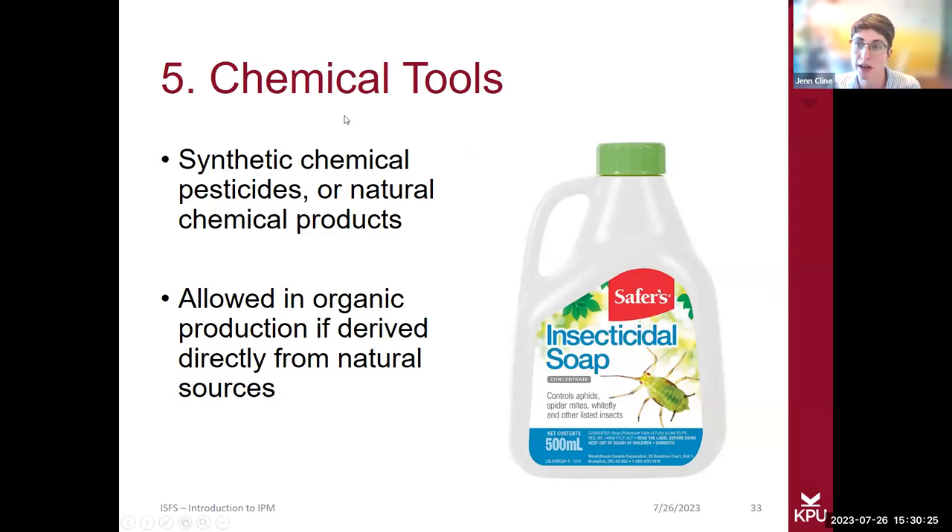Last but not least, there are chemical tools utilized to deal with pests and diseases. These are often the last line of defense because of the damage done by the overuse of chemicals. You're not a bad grower if you need to use chemicals, but I highly encourage you to utilize a lot of the other IPM tools or strategies first, because it's safer for yourself as well as for the environment.